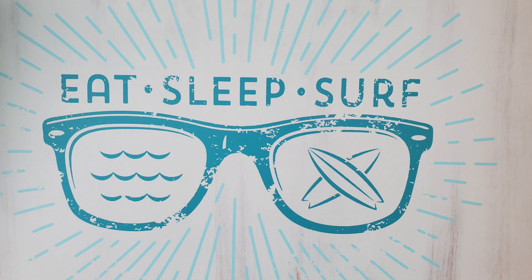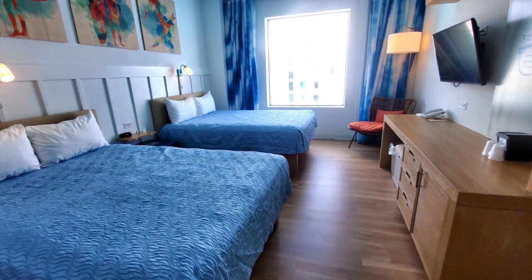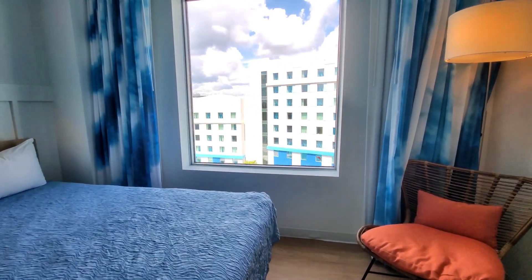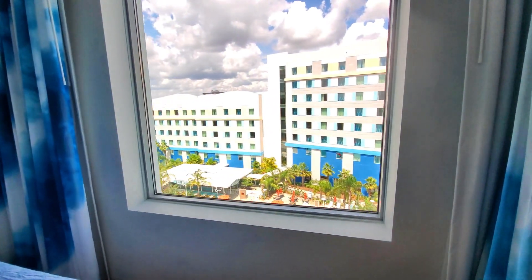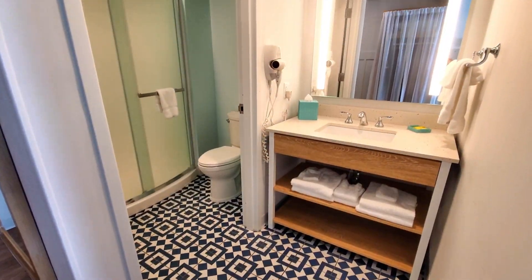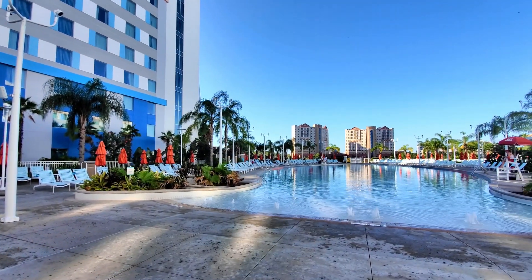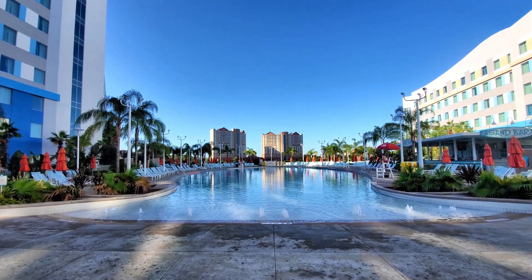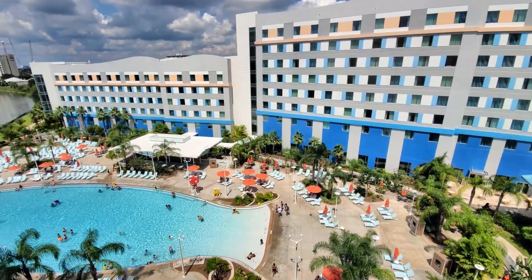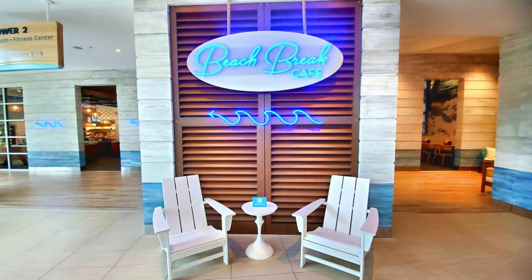The rooms at Surfside Inn and Suites are clean, modern, and comfortable, with a beachy color scheme and fun surf-inspired touches. Each room features two queen beds, a mini-fridge, a coffee maker, and a smart TV. There are also two-bedroom suites available, which can accommodate up to six people and feature a separate living area and kitchenette. In addition to the comfortable rooms, Surfside offers a variety of amenities and activities. There's a large resort pool, a fitness center, and a game room. The hotel also has a food court with several dining options, including pizza, burgers, and sandwiches.